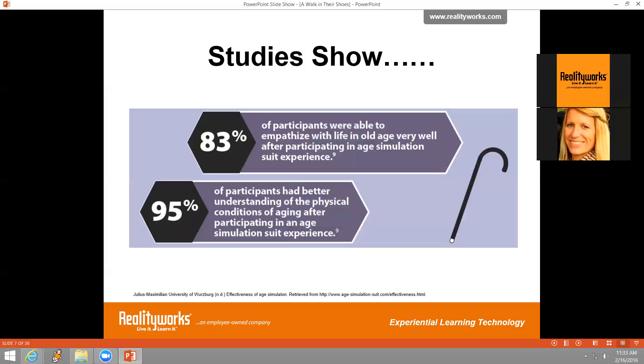According to a recent study at Julius Maximilian University of Würzburg on the effectiveness of age simulation, 83 percent of participants were able to empathize with life in old age very well after participating in an age simulation similar to our geriatric suit. And nearly all of them — 95 percent — had a better understanding of physical conditions of aging after participating in a simulation event.